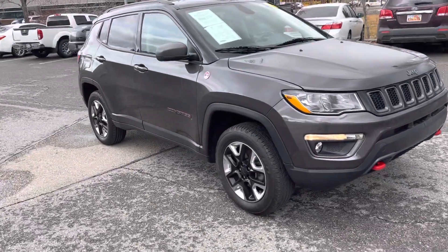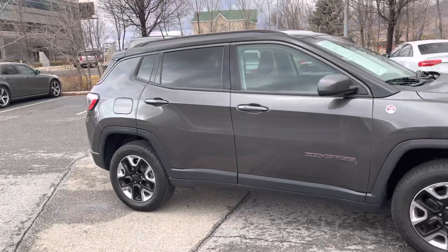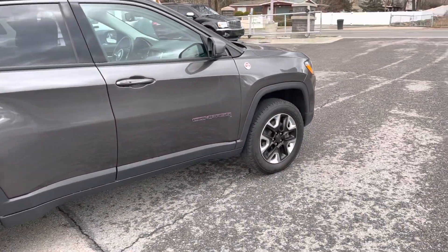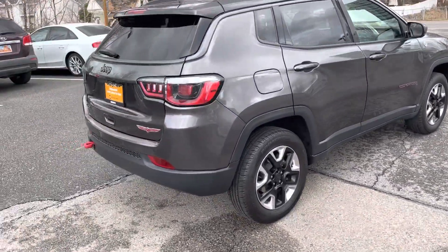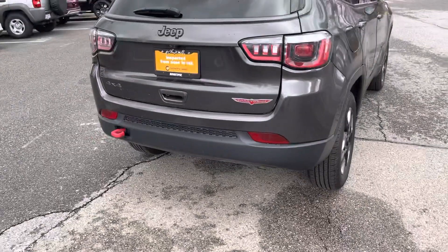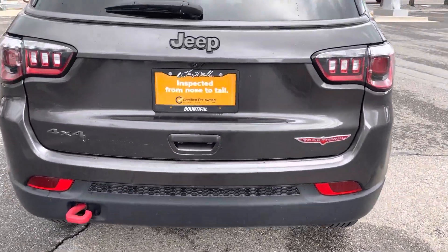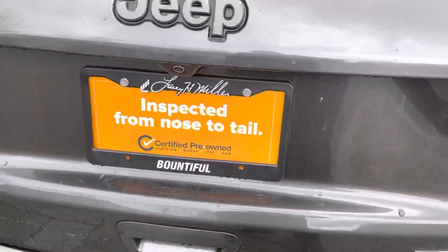Good-looking rims and tires, factory tinted windows, trail rated badge. Four-wheel-drive Trailhawk badge and back-up camera.